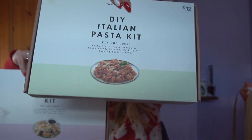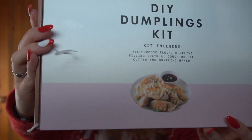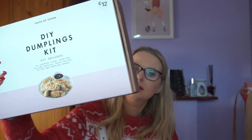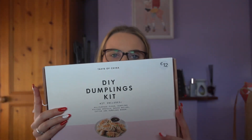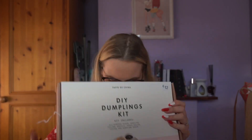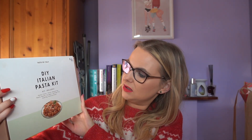I got these DIY kits — you've probably seen them in Penneys. It's a dumpling kit and a pasta kit. They're about 12 euro each. The dumpling kit has a filling spatula, dough roller, dumpling maker, flour, and dumpling mix. The pasta kit has pasta flour, pasta seasoning, a scraper, and cooking instructions. I thought they'd be really good as a gift, or even a fun date night at home — a bit of a laugh with a glass of wine. One's for me and one's for Timmy.